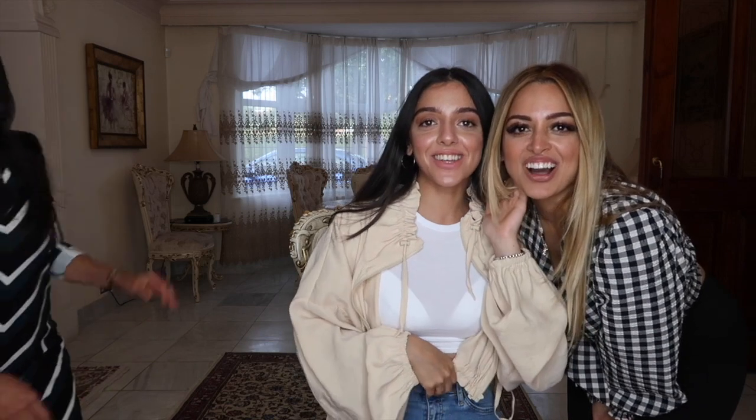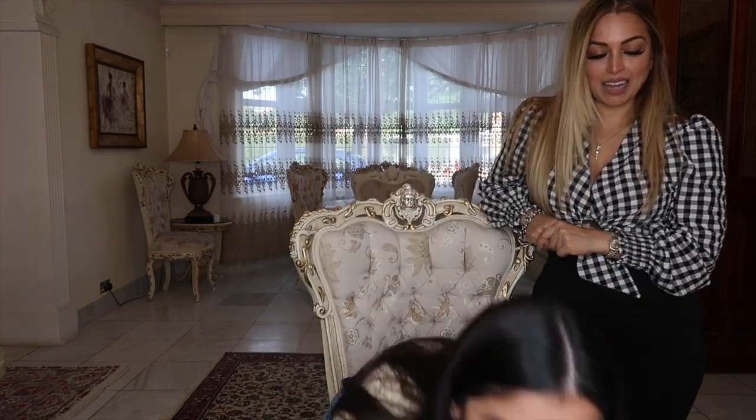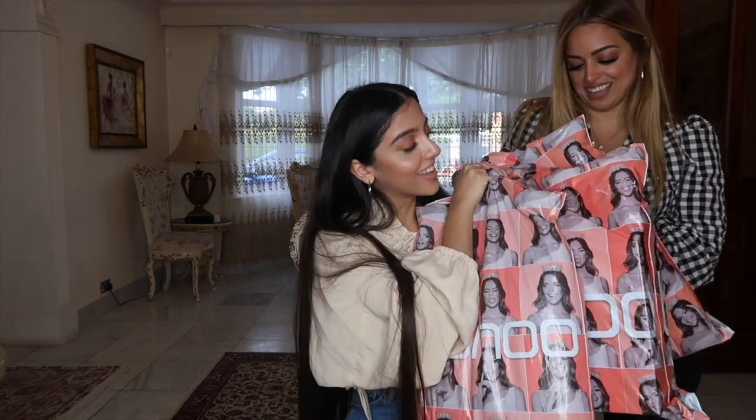Hey everyone, I hope you're well. Welcome back to my channel — if you're new here, my name is Seppi. Today I've got a huge online clothing haul to show you guys, and I'm going to show you where the products are from. I'm so excited — I'm hoping they all fit me!